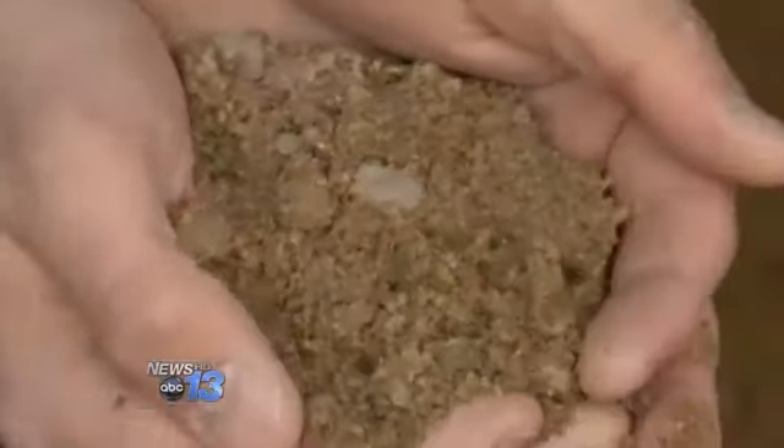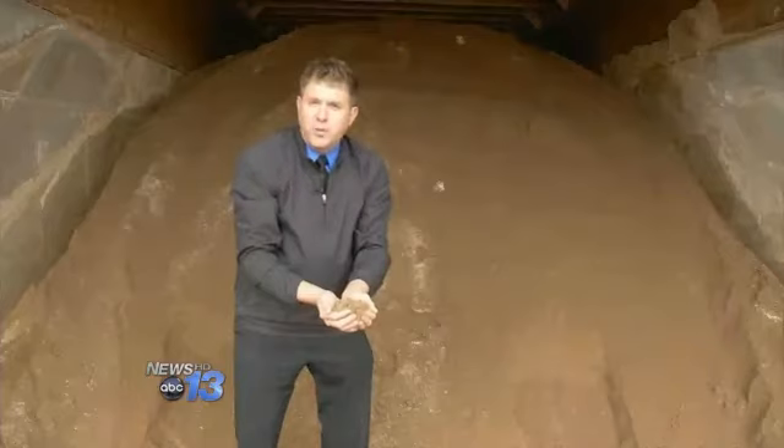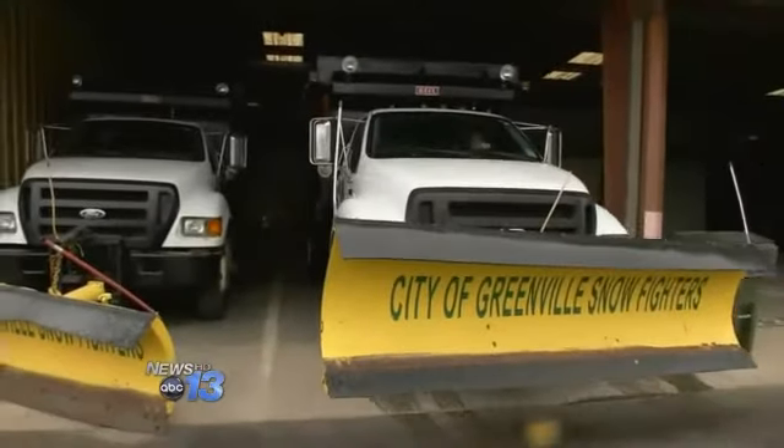It's two-part sand to one-part salt, and you can see the crystals inside, which help raise the freezing point of the road once the ice and snow begin to fall. If it just starts as a snow event, we'll wait for at least one inch on the ground, because there's a one-inch gap between the road and the plow. But if it's an ice event, we'll get ahead of it and do pre-sanding.